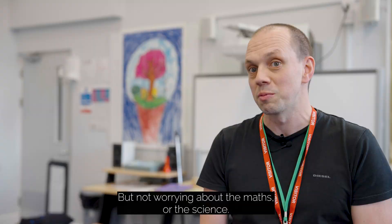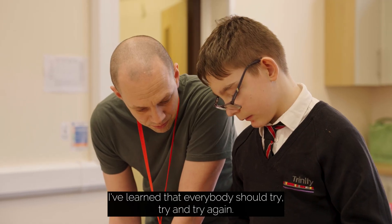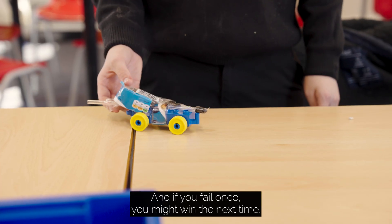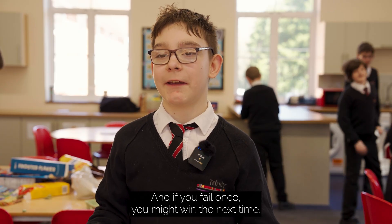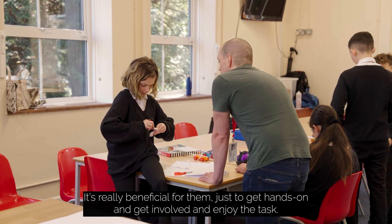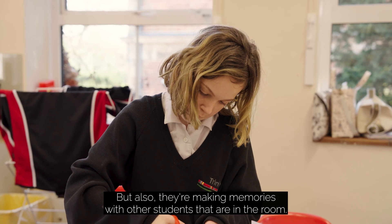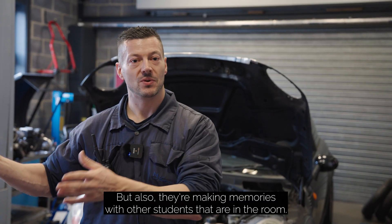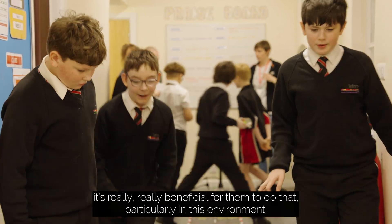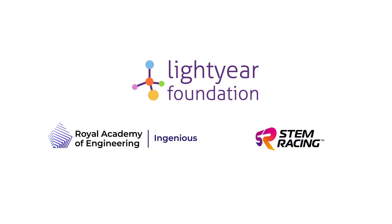I've learned that everybody should try, try, and try again — if you fail once, you might win the next time. It's really beneficial for them to get hands-on, get involved, and enjoy the task. They're also making memories with other students in the room, building relationships. It's really beneficial for them, particularly in this environment.